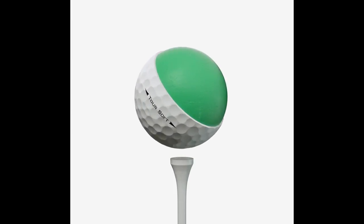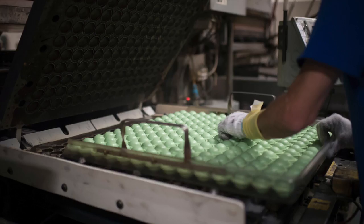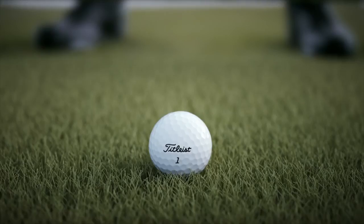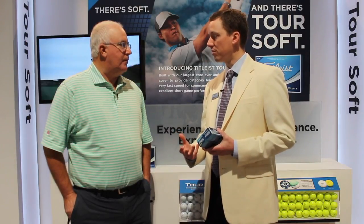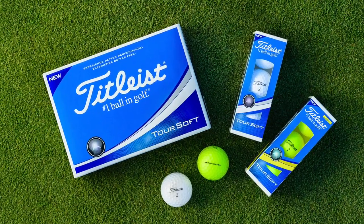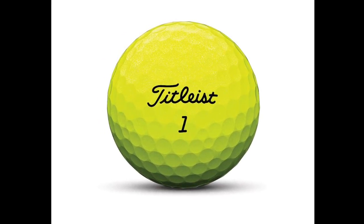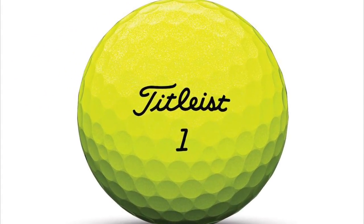We have new Toursoft in white and yellow, and Toursoft is a brand new construction for us from core to cover. Largest core ever produced in a Titleist golf ball, one of the thinnest covers we've ever produced — thinner than a lot of urethane covers — and it's going to deliver category-leading soft feel and commanding distance for the golfer. It's really a product that golfers have been asking for from us, something that promotes very soft feel but excellent performance as well.